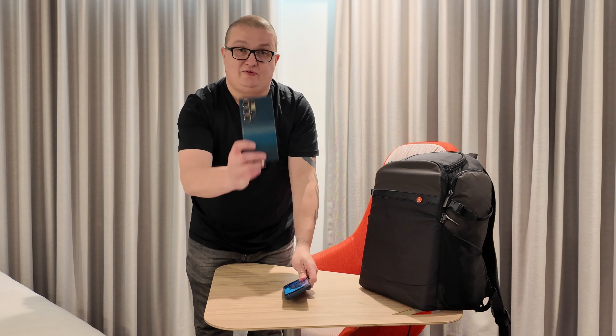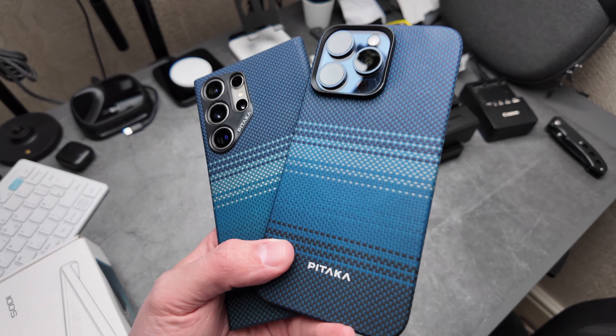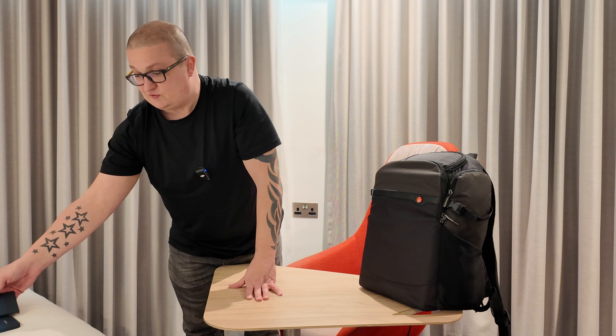I've got my two phones of choice: the iPhone 15 Pro Max with the Pitaka case on it, and the S24 Ultra with the same Moonrise case on it — so both of them right now are rocking the exact same case. You're going to find all the links to everything in the description below, and I've got some exclusive discount codes on some products as well.